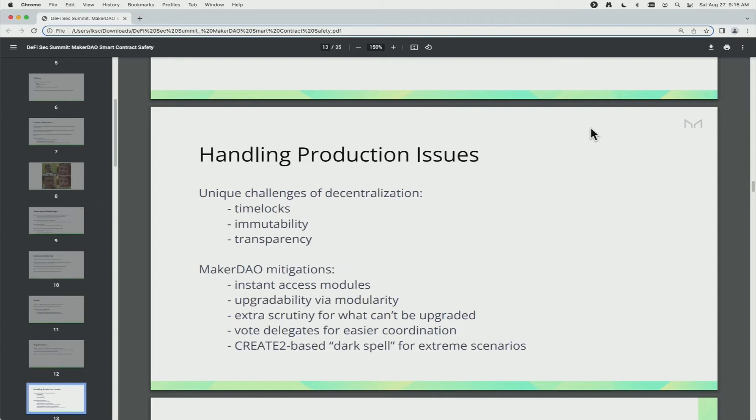To protect against governance attacks, most protocols have some sort of delay before an action can take effect. But if your protocol is being actively exploited, maybe you don't want that delay — that's a challenge. Immutability means sometimes you just can't upgrade something, and immutability can be a good thing because it's what allows people to really trust code — the rules can't change on people. That should be a long-term goal: an immutable financial system. But when you're in the early stages of working out the bugs, immutability is a problem if something has a bug and you can't replace it.